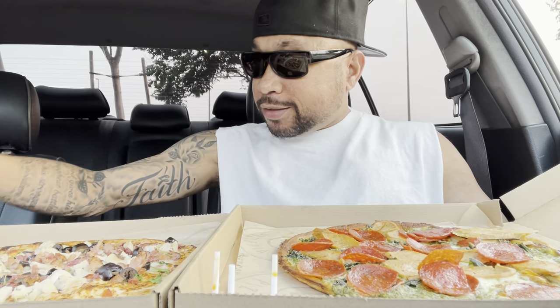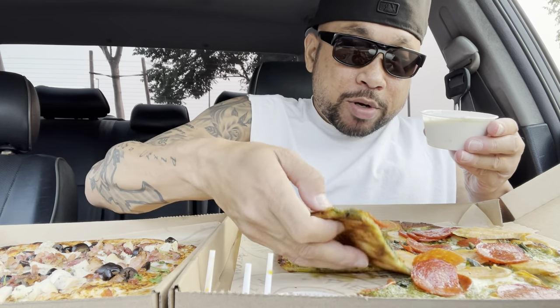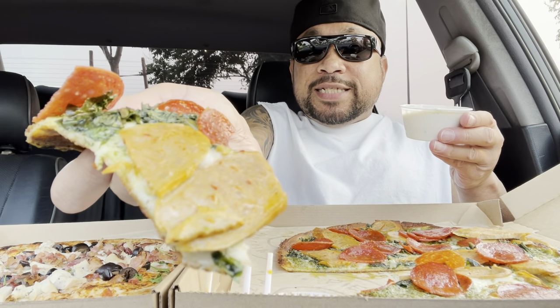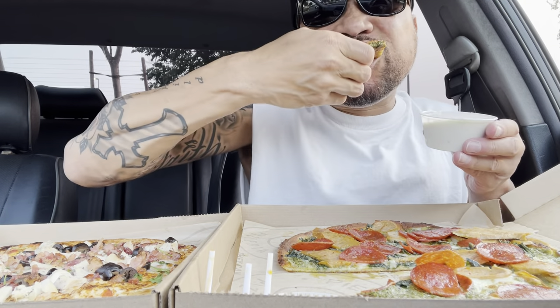That one sounds bomb — you know I know how to create stuff. Got some ranch, let's get into it. I'm hungry. I would lift it up but I'm working with a lot, but that's the Italian sausage — the sausage was big chunks — and pepperoni. Oh, and it has basil on it too, and the other one has parsley.